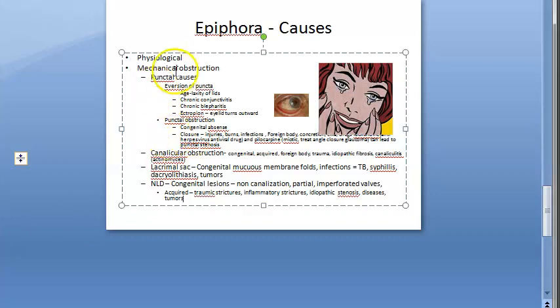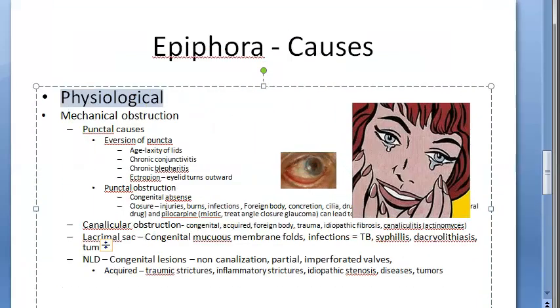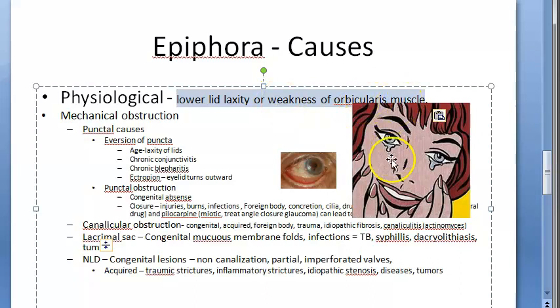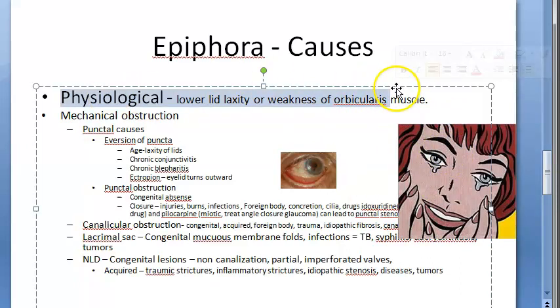There are also physiological causes of epiphora. The lacrimal pump can fail because of lower lid laxity or weakness of the orbicularis muscle. This is physiological, meaning it does happen at times, and it causes failure of the lacrimal pump.